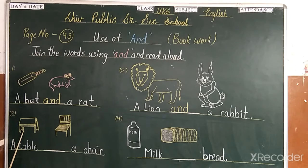Next. Which picture is this? This is a table and this is a chair. So now we join: a table — T-A-B-L-E — and a chair — C-H-A-I-R.